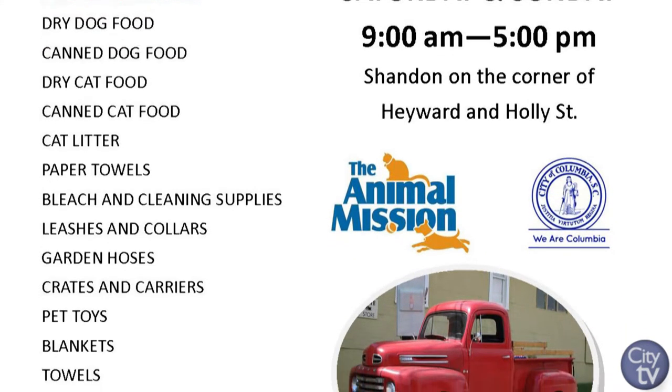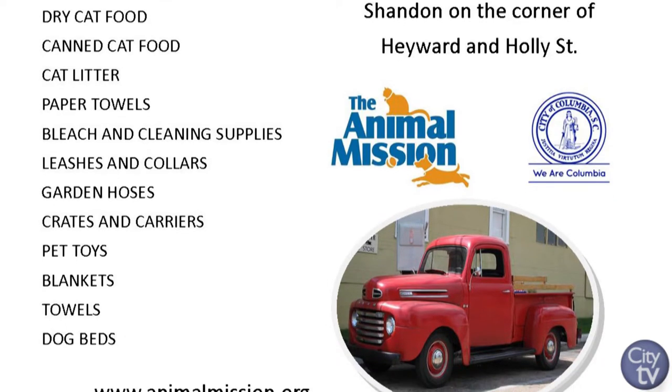It's a great way for us to stock up this time of year. Here we are in May — it's getting very busy. We're starting to get more animals, and the summer's going to be busy. So all those supplies really go a long way to help us out.